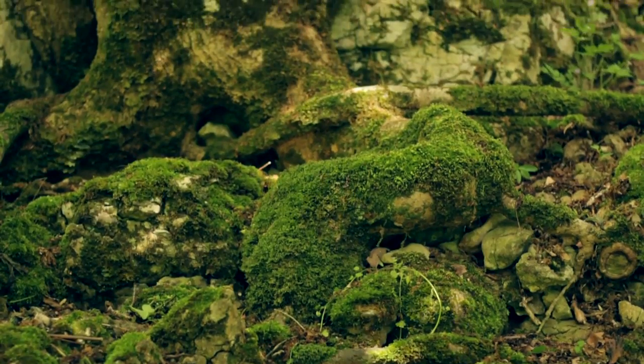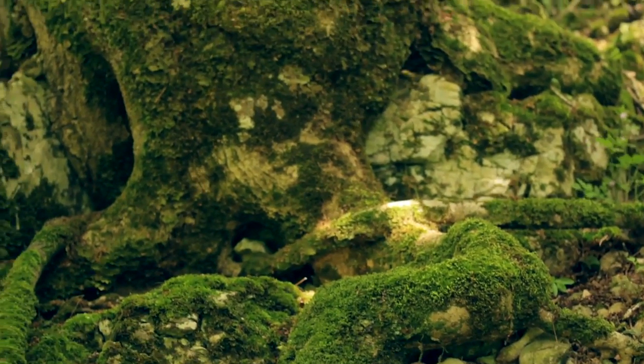The soil around this old ash tree has been eroded by water, exposing its tangled mass of roots. These roots not only act as an anchor for the tree, holding it to the rock, they also provide a surface between the tree and the soil, allowing the exchange of nutrients.